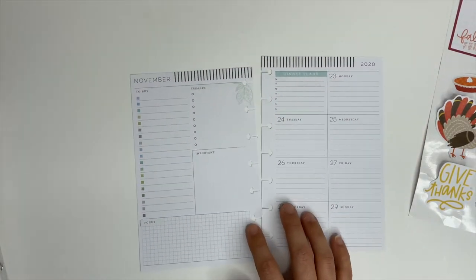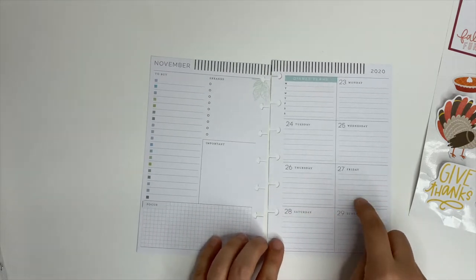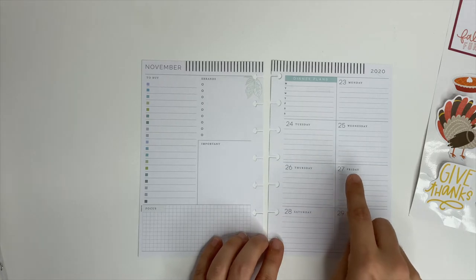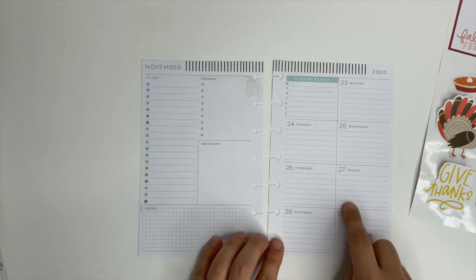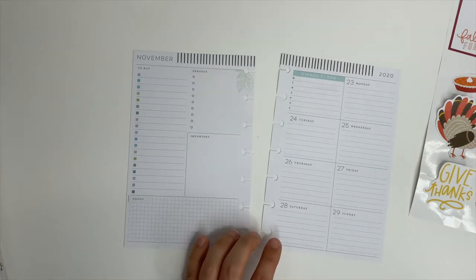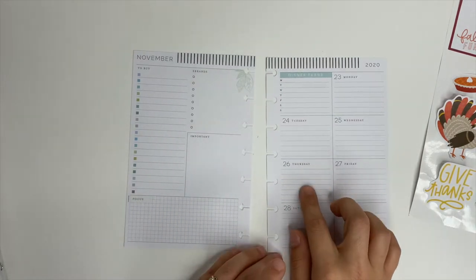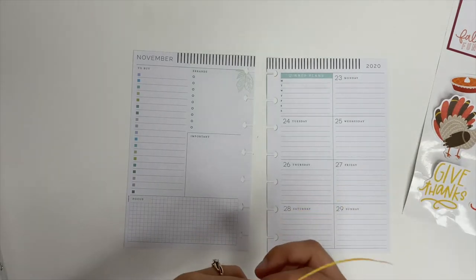Thursday is Thanksgiving, Friday is Black Friday. We're probably not Black Friday shopping this year, so I did not pull the Black Friday sticker, but I did pull a 'give thanks' sticker and we're going to use that for Thursday.